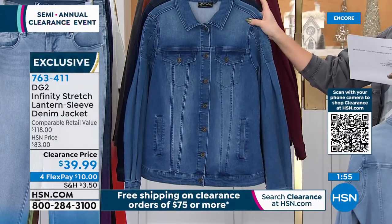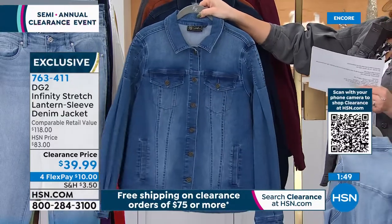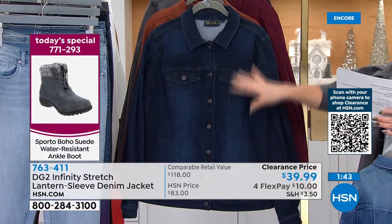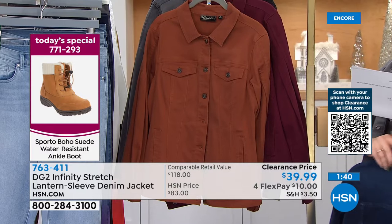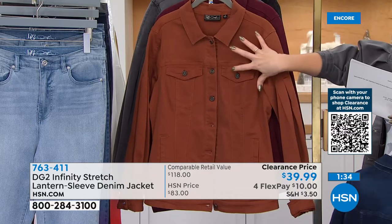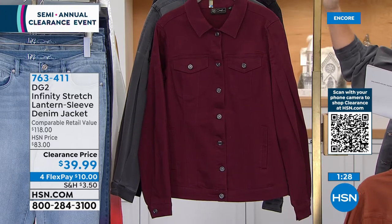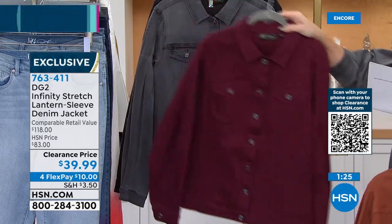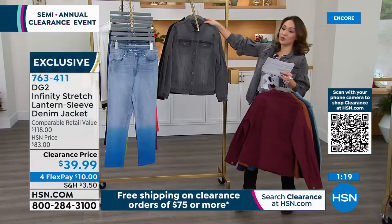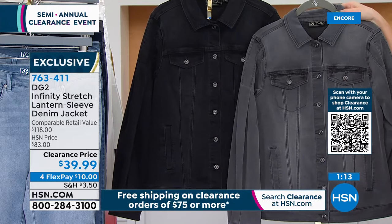Chambray is the lightest wash, mid-tone is a little deeper, and the deepest wash is the gorgeous indigo. If you love Donya's, that's the walnut — so rich. We have it in wine, which is my most limited — don't wait on the wine. Go to hsn.com and see if your size is available. I'm wearing the gray, and we do have a true gray and a true black in the jacket.